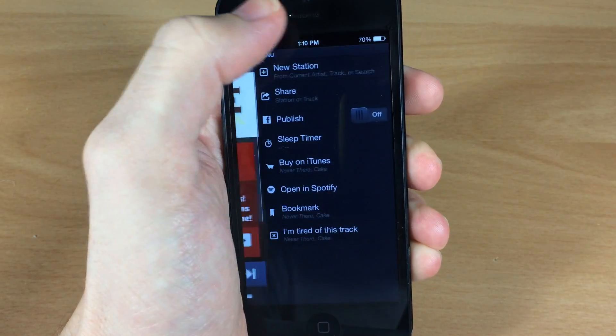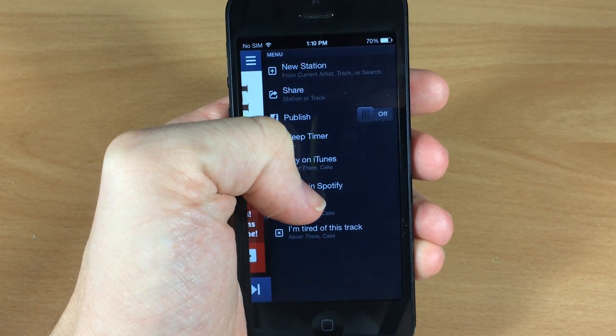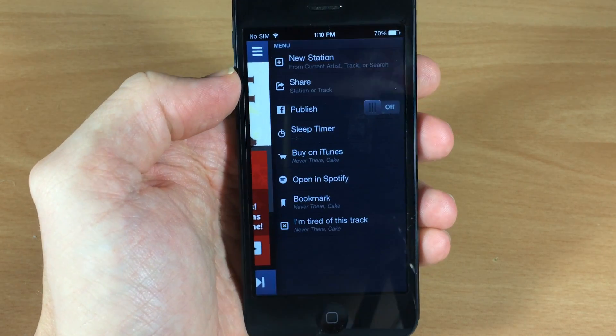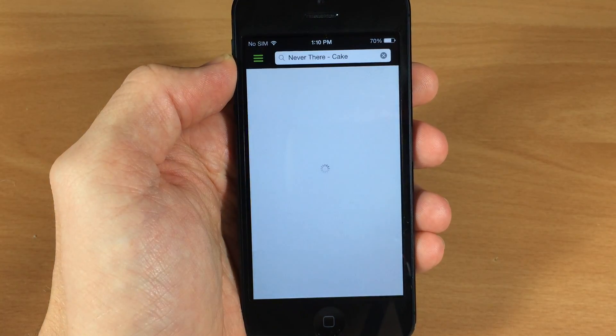You just tap on this bar up here in the top right-hand corner and then it gives you the option to open in Spotify. Obviously you have to have Spotify in order for this to work, but once you tap on this it's going to go ahead and open up Spotify.